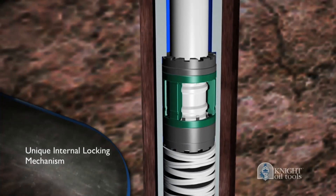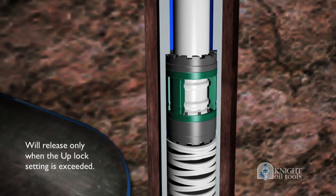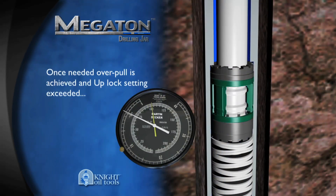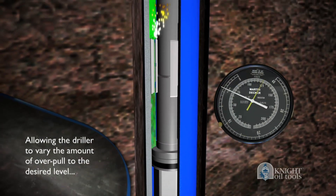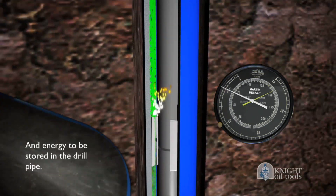The unique internal locking mechanism, which prevents misfires, will release only when the up-lock setting is exceeded. Once the needed over-pull is achieved and the up-lock setting exceeded, the jar begins metering hydraulic oil, allowing the driller to vary the amount of over-pull to the desired level and energy to be stored in the drill pipe.